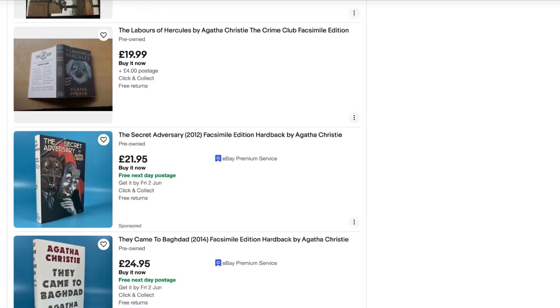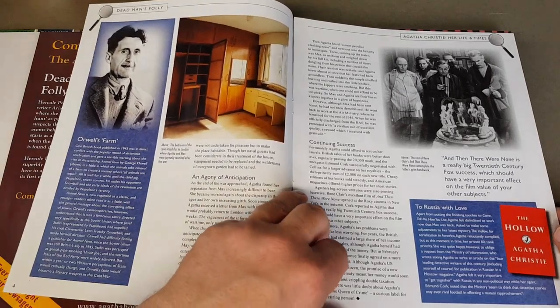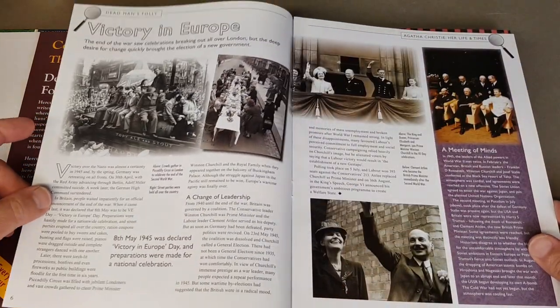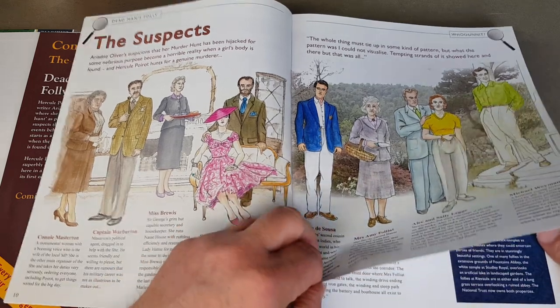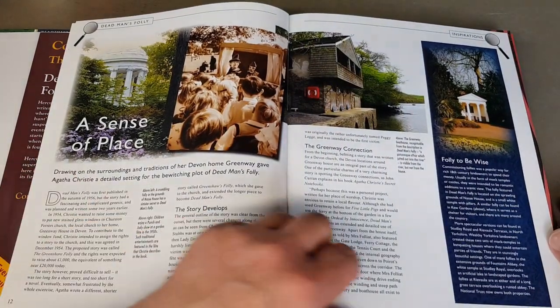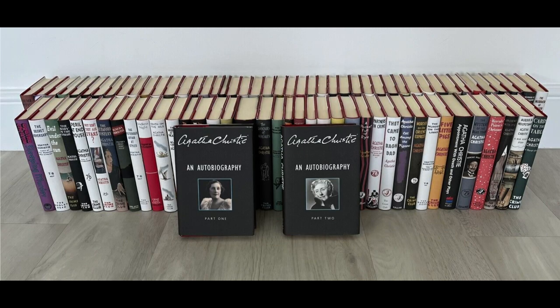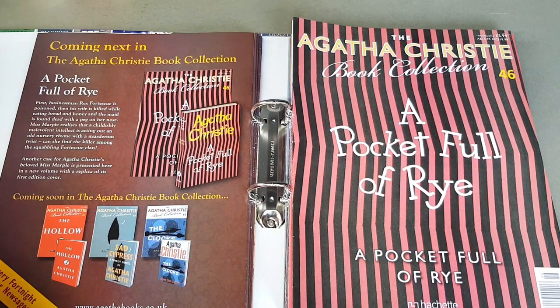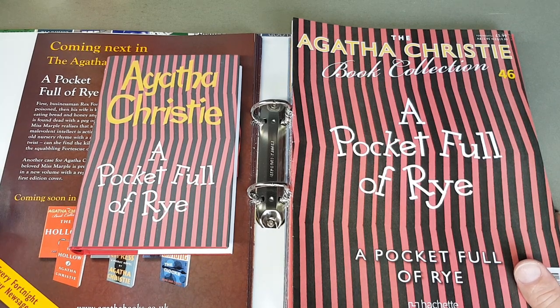Nowadays you do sometimes see full sets for sale. As I film this, there are two full sets on eBay in the UK. One is complete with all the magazines in the binders — a full set exactly like what we've got here — and that's £1,000 or best offer, so you'd imagine they'd take off maybe £50-100. There's also a set which is just the books on their own, without accompanying magazines or binders, showing the slightest signs of wear — very fine rather than virtually mint — and that's £580, which works out at about £6.50 a book.